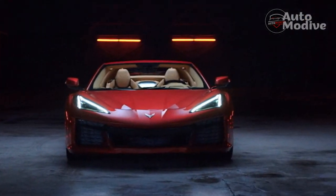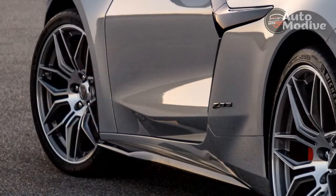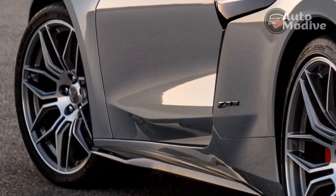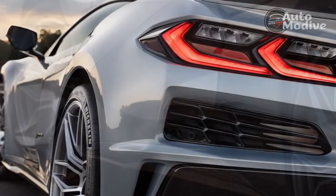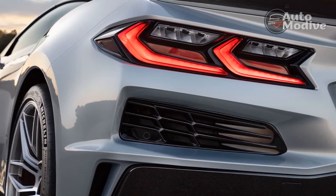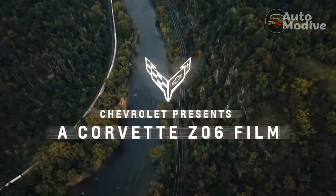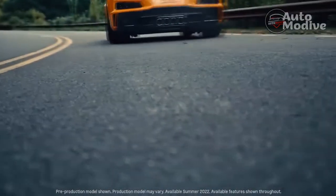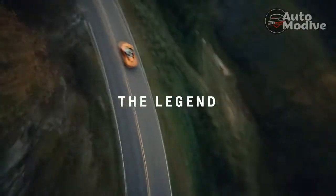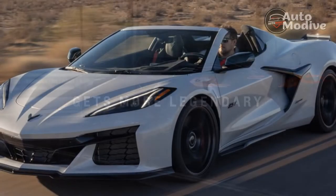Chevrolet says the goal was to make the Z06 a track car for the street, but also keep it approachable for everyday driving. That will be determined by the eyes, ears, and kidneys of the beholder. On the street, the stiff dampers create a busy ride that can pound over sharp bumps and deep potholes. However, the ride is less punishing in comfort mode, and it's aided by the seating position, which sets the driver between the axles instead of over the rear axle like the C7 Corvette.